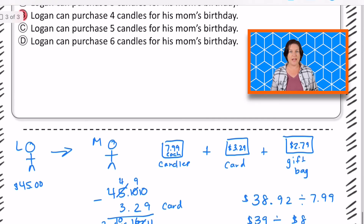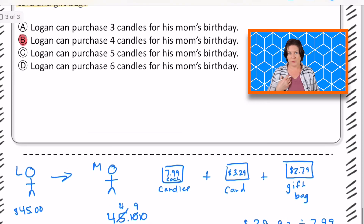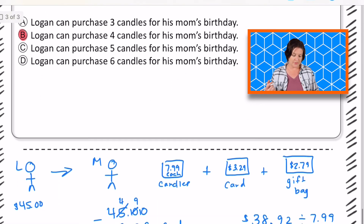You could have taken $38.92 and subtracted $7.99 four times until you had just a little bit of money left, but not enough to get the next candle. You could have totally done that — I used reasonable estimation. That's a different way to do it, but the answer is B. Go ahead and pause the video to jot down any notes that you still need to make, and when you are ready to continue, press play.